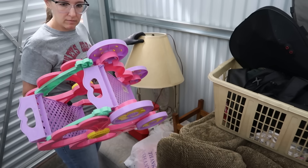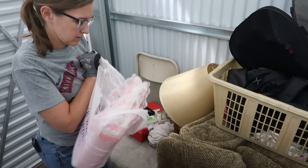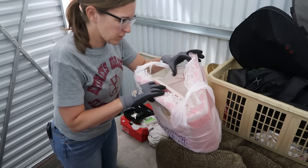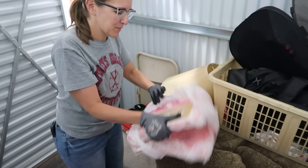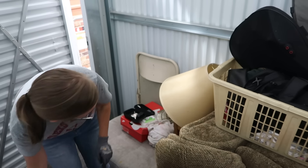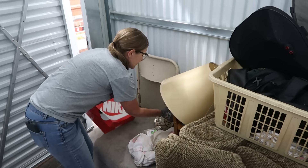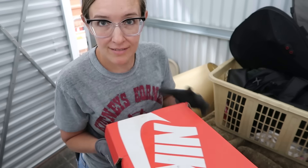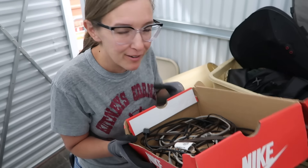Got ourselves some kids toys. There's a — what is this? A mat? Oh it's like a homemade photo album for a baby. It's a crafter. Let's see what's in this Nike box. Crayons. Cords — to the scrap yard you go.